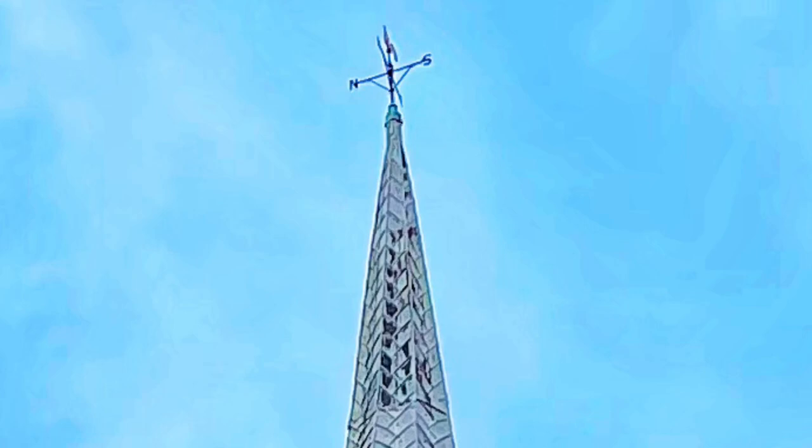Another interesting fact about this place is the golden cockerel weathervane at the top of the spire, which is actually inscribed with all the names of previous vicars. I wouldn't like to be the person who has to pop up there and add a new name to it.